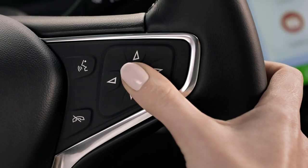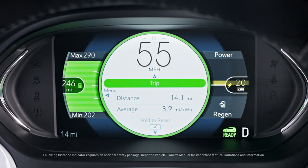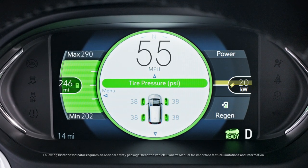Use the steering wheel controls to see your distance traveled with trip display. You can also view your average speed, following distance in seconds, and tire pressure.